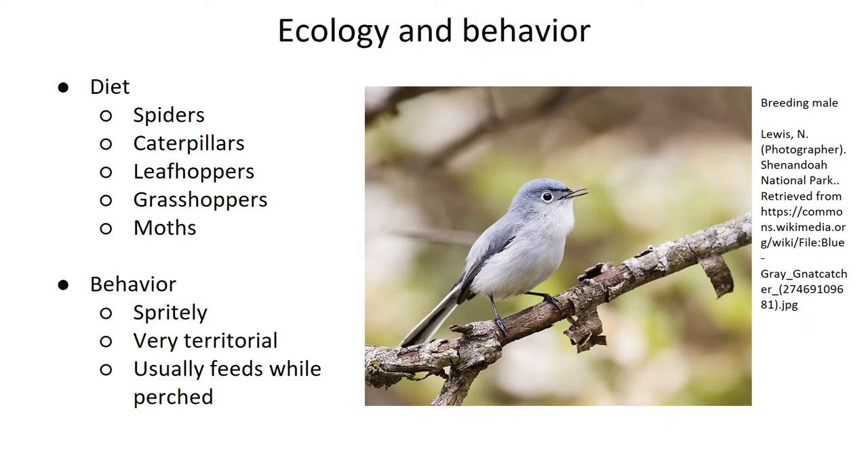In terms of behavior, the word that best describes these little birds is sprightly. They're usually easy to see as they energetically flit around branches and bushes, giving high-pitched, raspy, squeaky calls. They're very territorial in the nesting season, and both members of a pair will often chase off birds much larger than themselves, with the males being noticeably more aggressive.